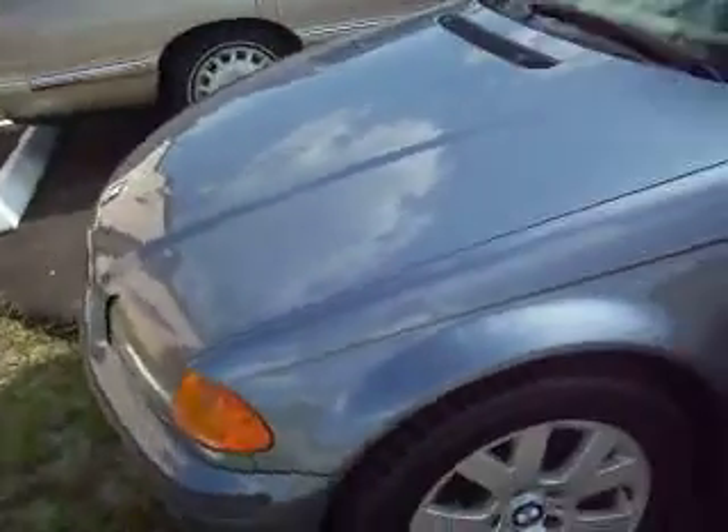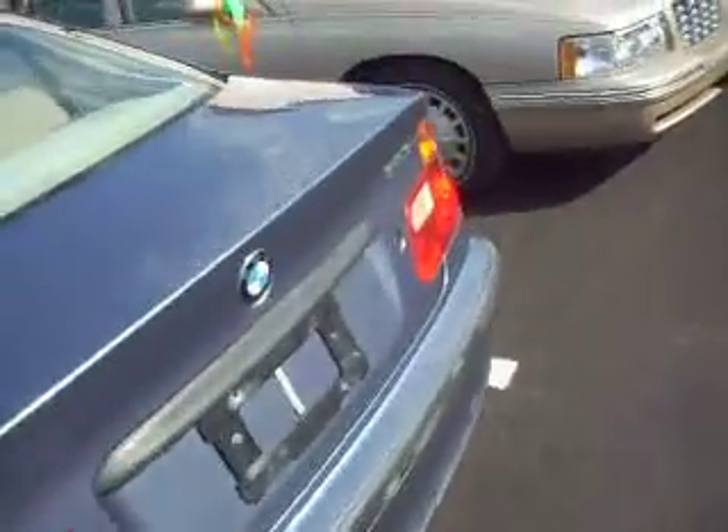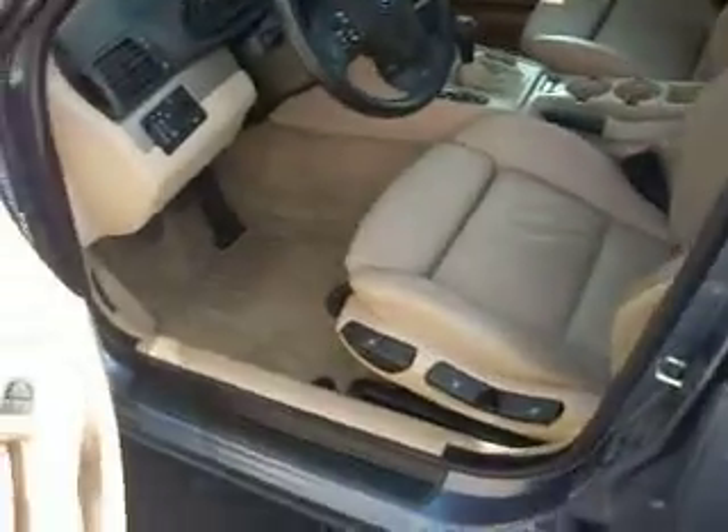Here we have a 1999 BMW 323i. It's a gorgeous car, all original paint. It's got a lot of miles — 175,000 — but man, it looks brand new. You would never know it. We're asking $5,900 for that. It's a five-speed.